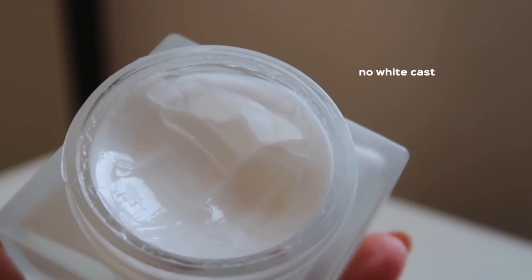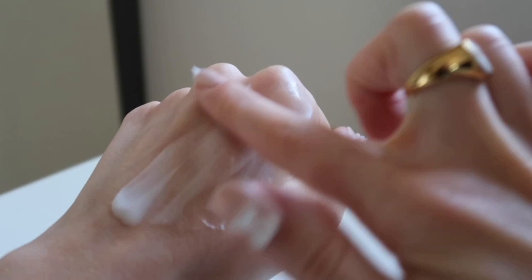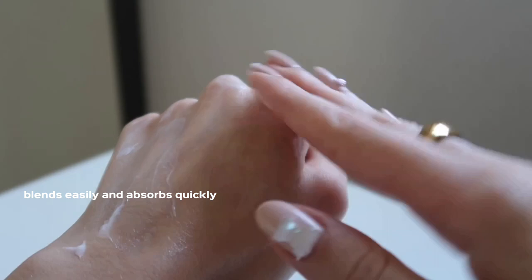This cream does not do any of that. It doesn't leave any white cast whatsoever, it blends super easily, and it penetrates deep and absorbs very fast. When you wake up in the morning you feel very hydrated and supple without any oily or greasy feeling at all. I honestly really like this and I think I will keep buying it for the whole winter.